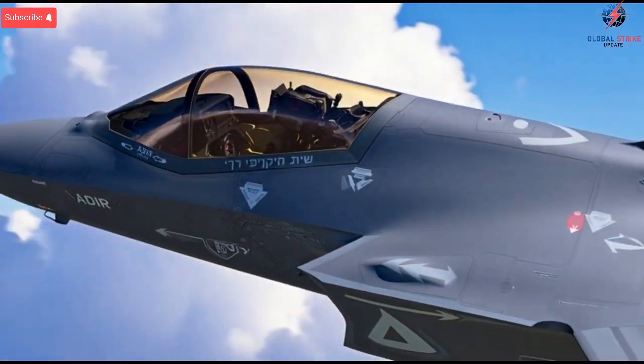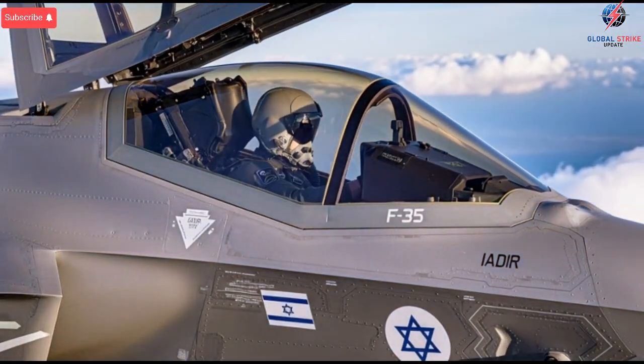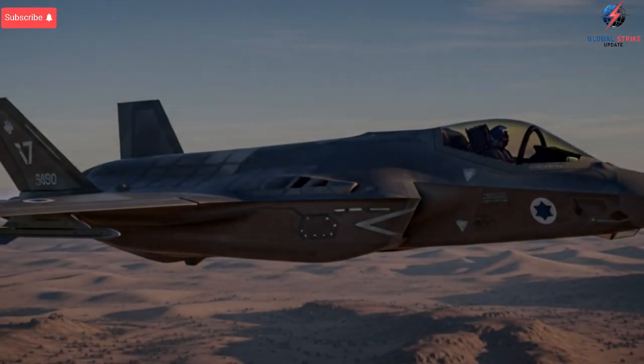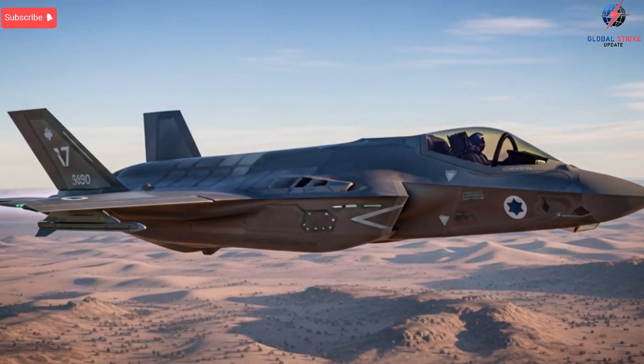Before the world ever realized what was happening, Israeli engineers and defense planners had begun transforming the jet into a custom-built weapon system capable of operating in extremely hostile environments. The secret upgrade program remained hidden from the public eye and even from many allied nations until hints began to surface during real operations.